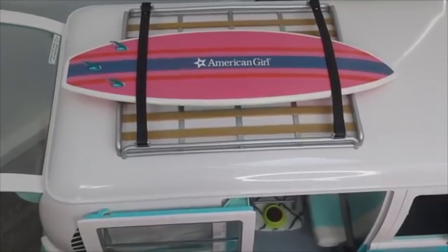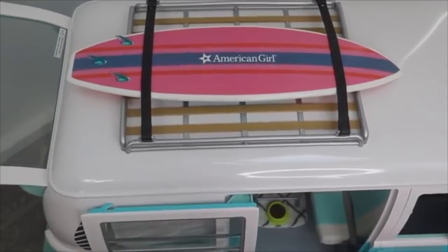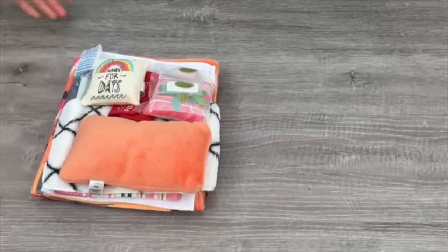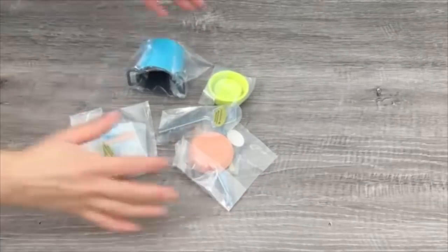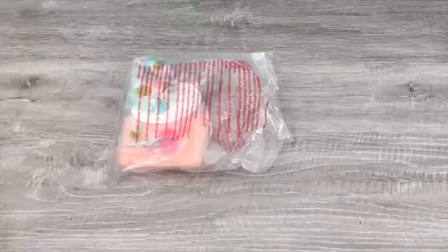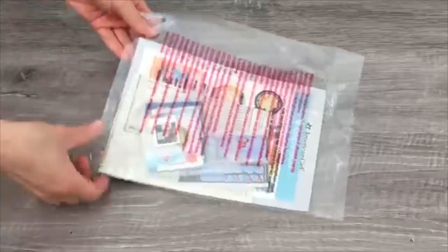Here we have the compartment for the surfboard — it's actually located on top of the van and there's a strap on either side so it stays in place. Let's go ahead and take a look at some of the accessories included in the set. There are so many detailed accessories — there are food items, items for the kitchen, really adorable decor items, bedding items that can be transformed for the bed and couch, a really great laptop, and there are stickers for personalization.